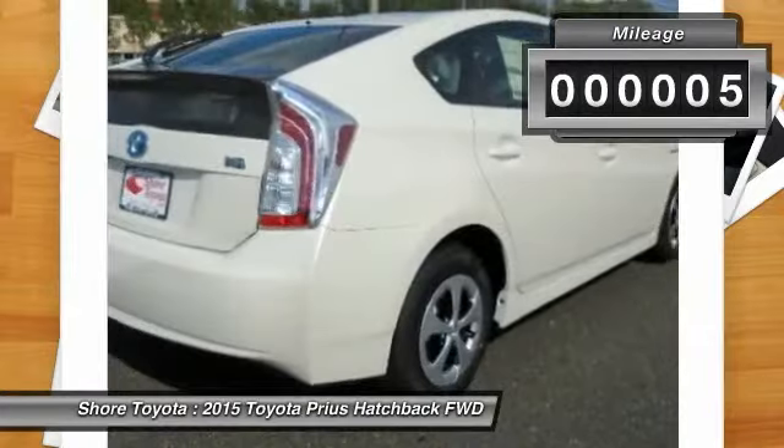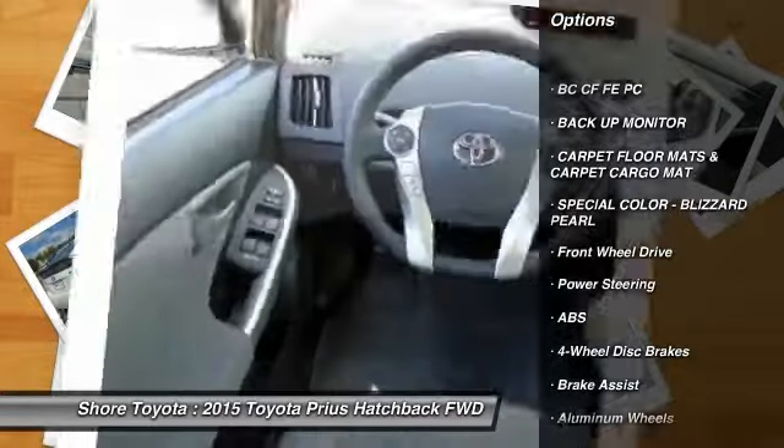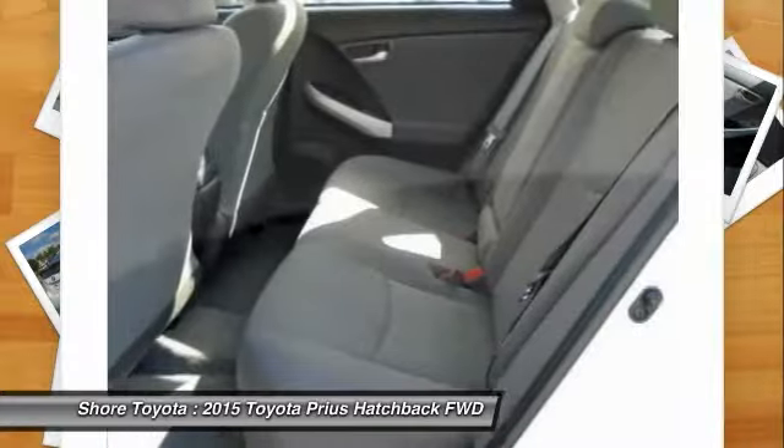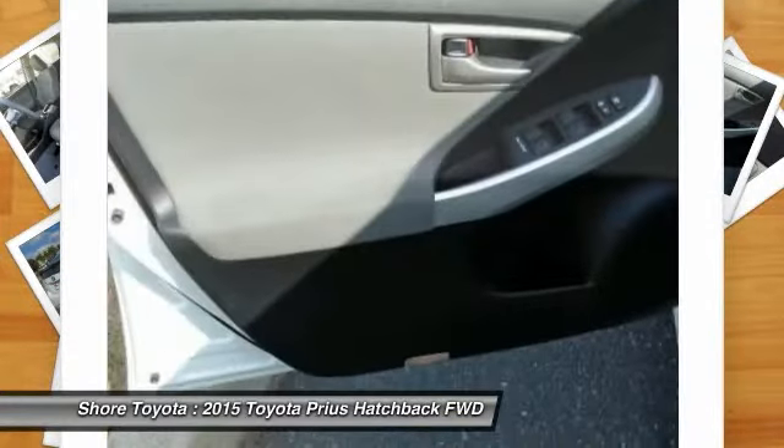Here are some of this vehicle's great options: stability control, traction control, keyless entry, anti-lock braking system, backup camera, steering wheel audio controls, Bluetooth, adjustable steering wheel, driver airbag, and power steering.